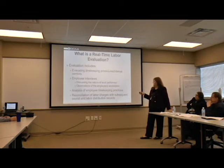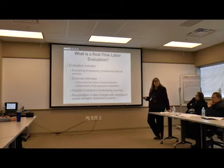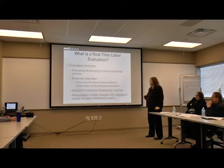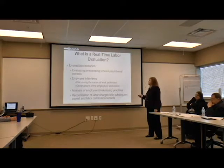We're also doing analysis of employee timekeeping practices. Are they doing electronic time sheets? Back in the old days we always had paper copies. We'll also reconcile the labor charges that we pulled - the time sheets we pulled. We'll reconcile those labor costs back to the payroll records and job cost records.